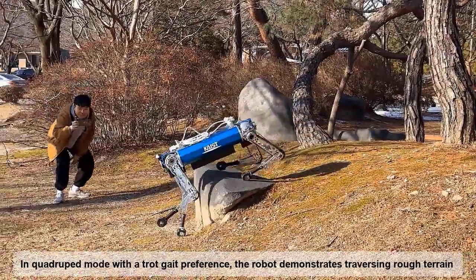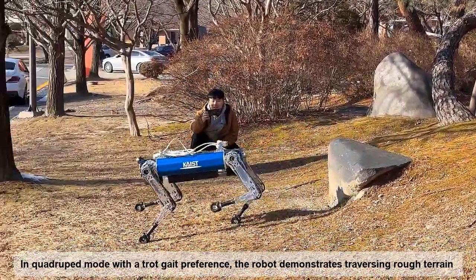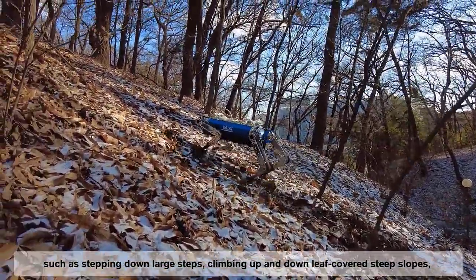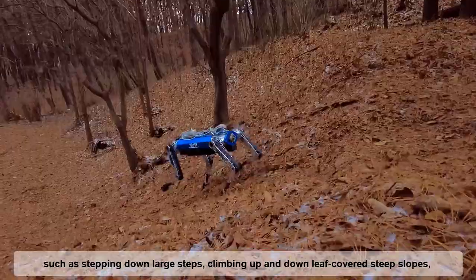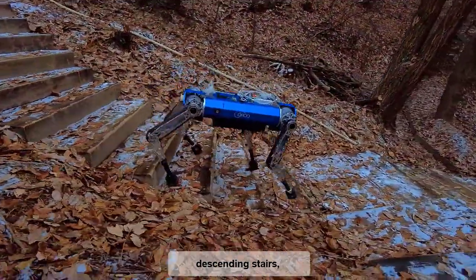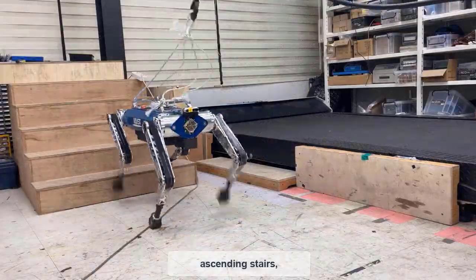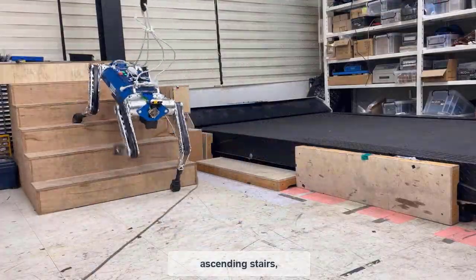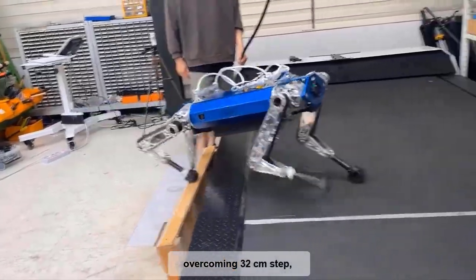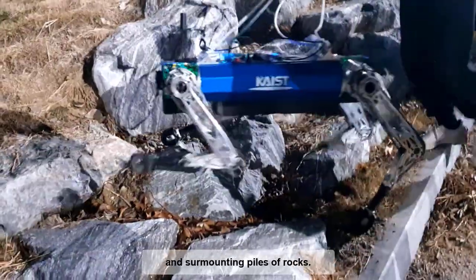In quadruped mode with a trot gait preference, the robot demonstrates traversing rough terrain, such as stepping down large steps, climbing up and down leaf-covered steep slopes, descending stairs, ascending stairs, overcoming 32-centimeter steps, and surmounting piles of rocks.